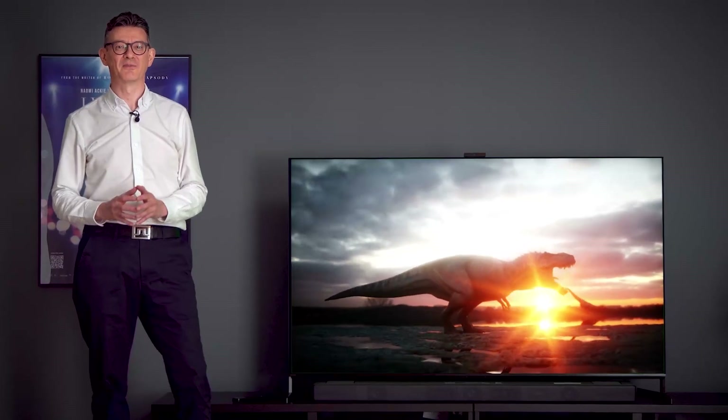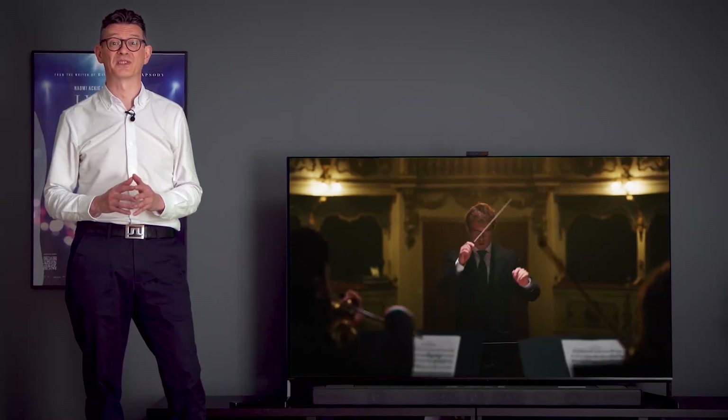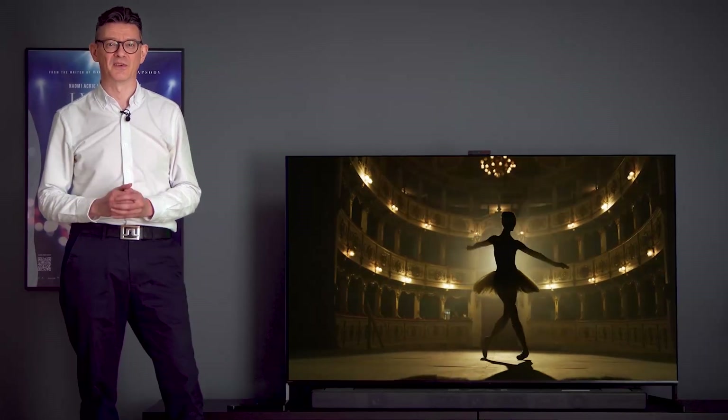If you're looking for the ultimate home entertainment TV with incredible picture and sound performance, with extra features to match, the Bravia XR OLED A95L should be at the top of your list.